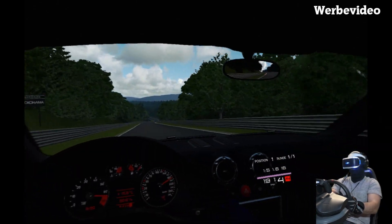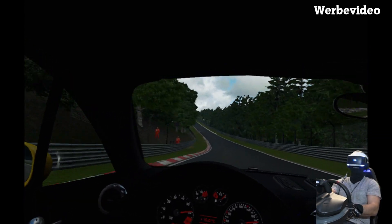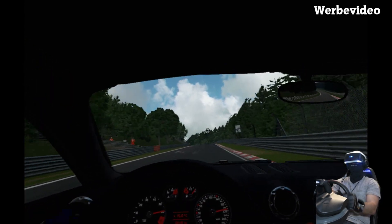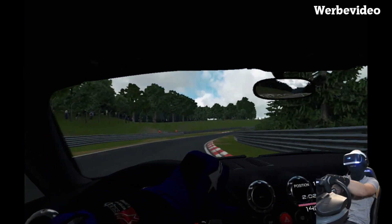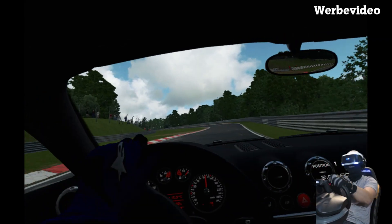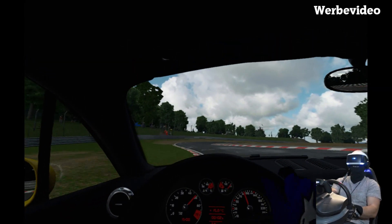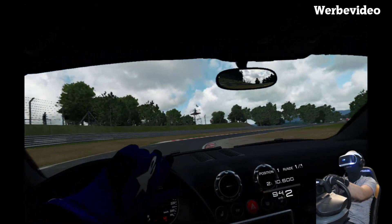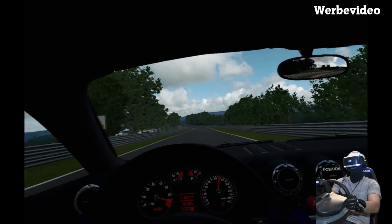Ich finde den 3,2 Liter natürlich vom Sound her besser. Ist auch Geschmackssache, aber ich bin ein absoluter Turbo-Fan. Das habe ich super abgefangen – Respekt. Respekt an mich selber. Ich weiß, Eigenlob stinkt.